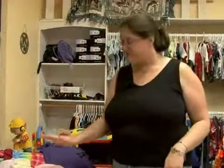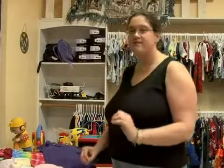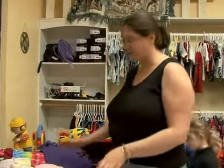Welcome to Expert Village. I'm Gretchen Soares and today we're going to talk about how to shop for a baby shower gift. A really traditional standard gift would be a baby blanket, but a fun twist on it is to find a store that carries handmade baby blankets.